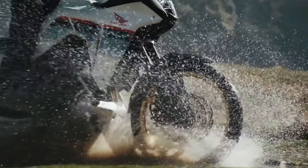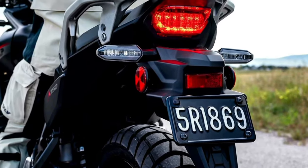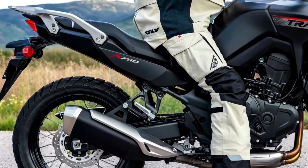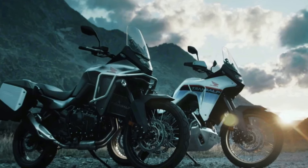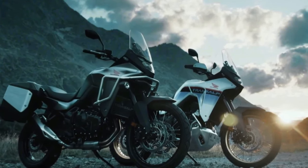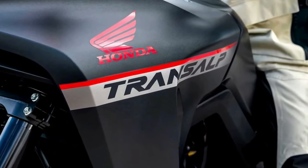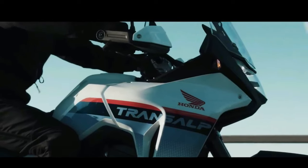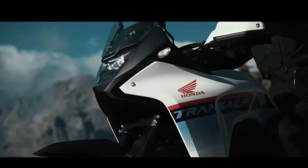Motorcycle.com found documents filed with the California Air Resources Board showing the machine will come to America as a 2024 model. This is the first real confirmation that Honda is bringing the Transalp to North America. While it would have been expected, sometimes these things take longer than you'd think.